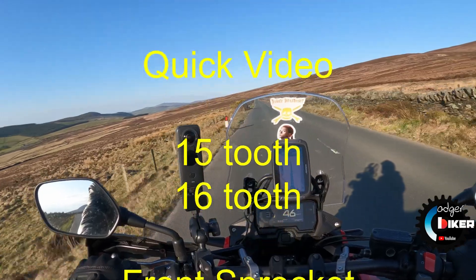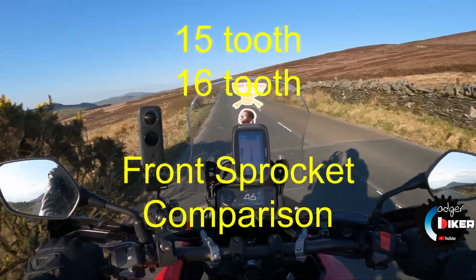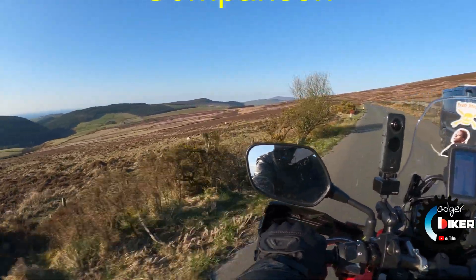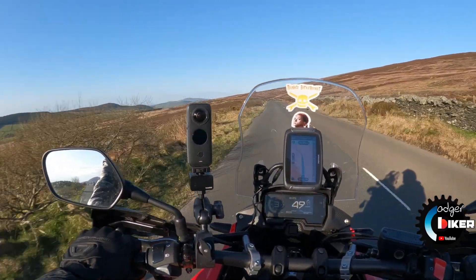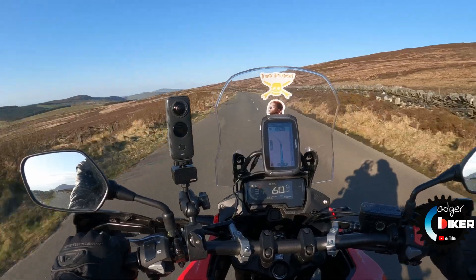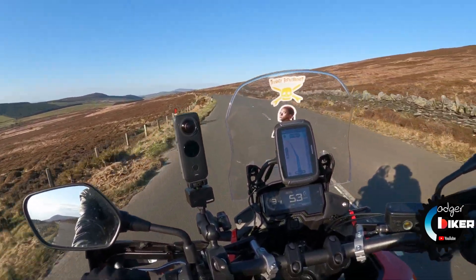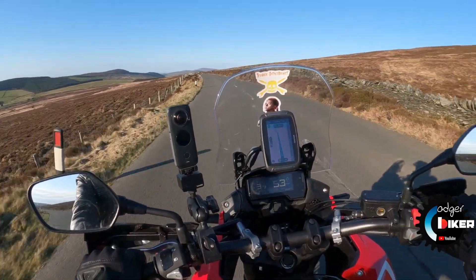Just a brief video illustrating the difference between a 15 tooth standard and a 16 tooth front sprocket on a CB500X. Notice the accurate speed of the GPS versus the indicated speed of the speedometer. Draw your own conclusions.